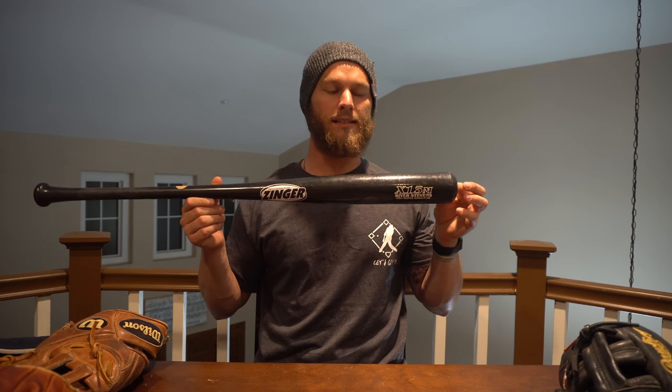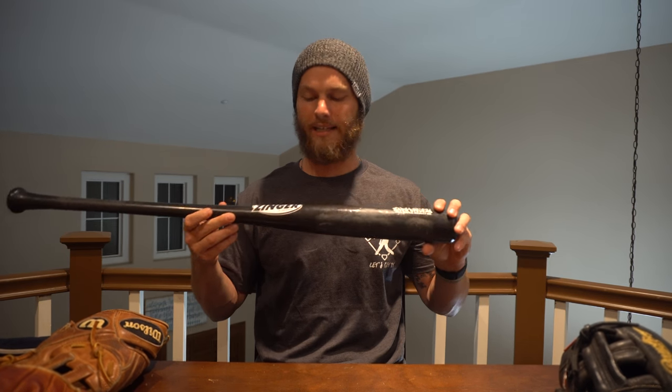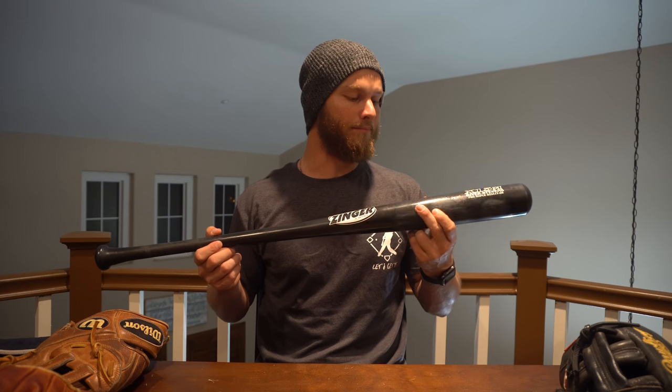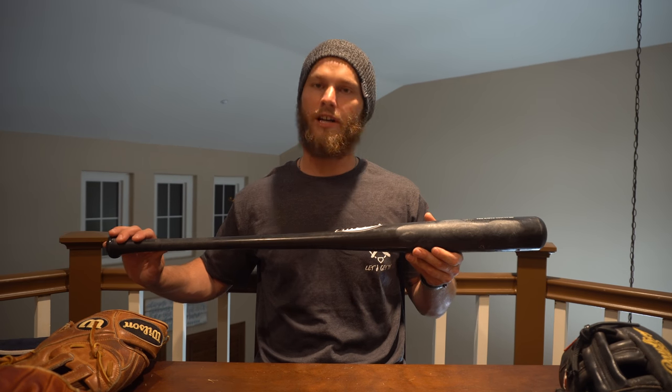How could I forget — a bat! I always keep my I13 with me, and I have my C271 as well sitting behind the camera. Depending on how I feel that day, if I'm up for it I'm swinging the I13; if I'm feeling a little slow, I'll swing the C271. If I break one, I switch to the other. I always have two bats with me, sometimes even three, because you never know when a bat will break.